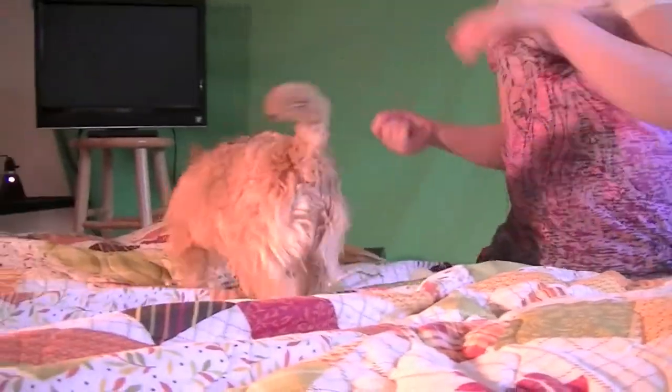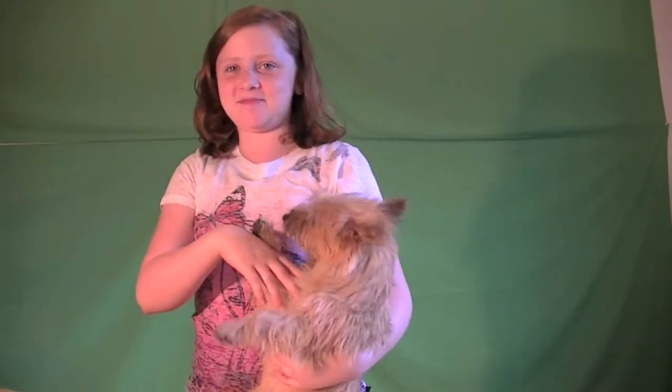This is Missy. She is a Cairn Terrier. She's very stubborn, but she's very sweet and likes to bite.